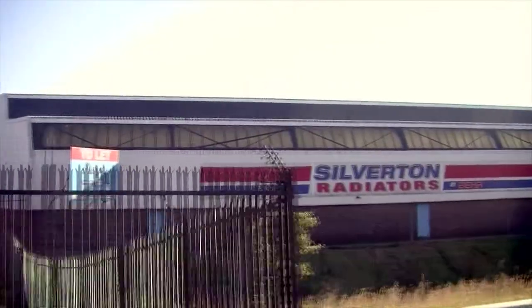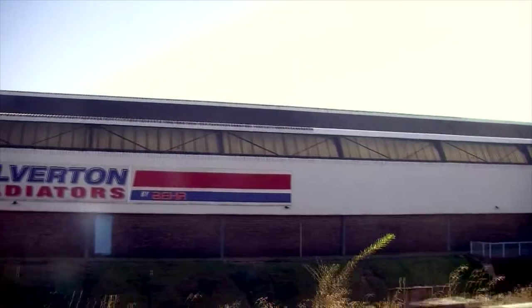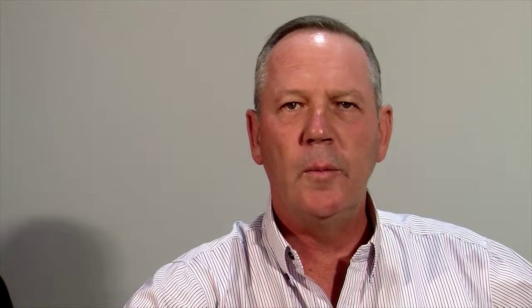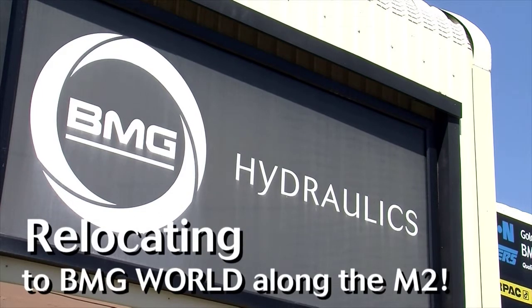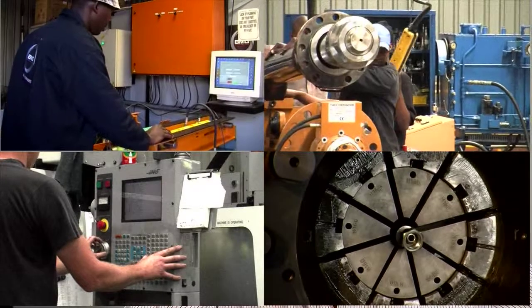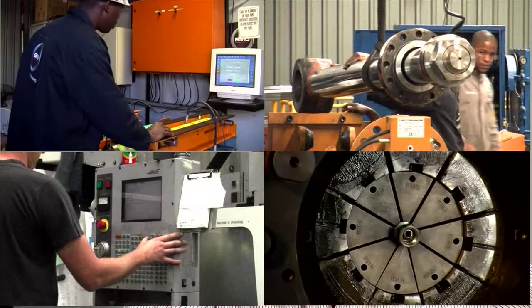We have acquired the old Silverton building that you see on the M2 motorway as you head up to BMG World. This will be where our fluid technology businesses will be housed. We will be relocating BMG Hydraulics and OMSO all the way from the other side of Johannesburg into these facilities. We will have state-of-the-art manufacturing facilities where not only will we be assembling, but we will be machining, designing, engineering, fabricating, painting and doing the entire package for you, our customer, and for you, our branch network.